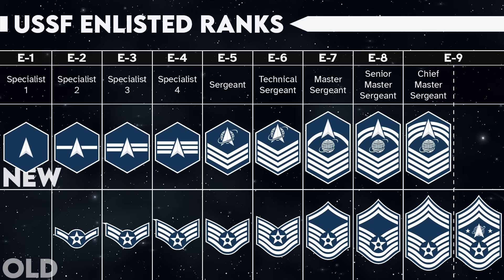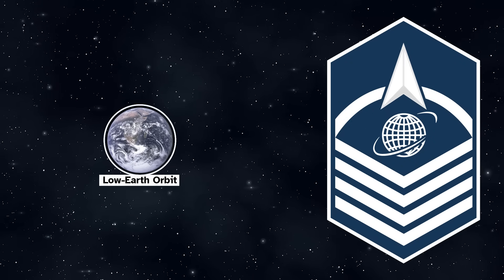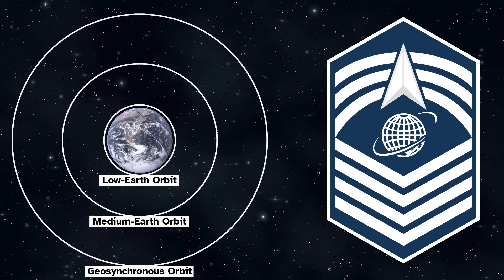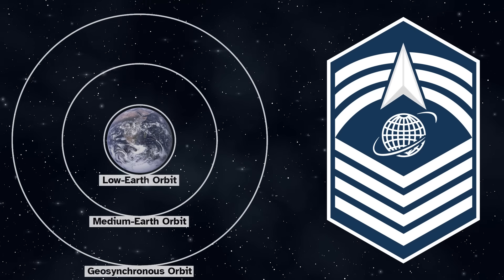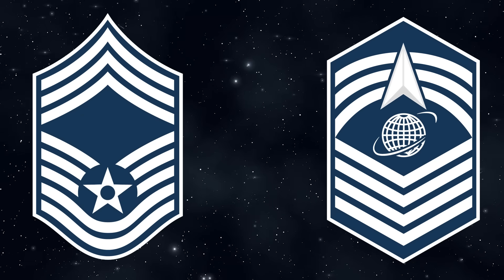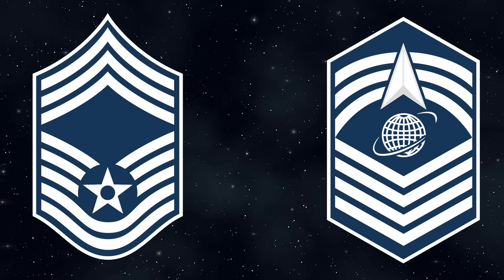In the Space Force's press release, they say the first rocker represents low Earth orbit, the second represents medium Earth orbit, and the third represents geosynchronous orbit — an orbit high enough to match Earth's rotation. However, these new chevrons match the same number of upwards-facing chevrons their Air Force equivalents get, so this was likely symbolism tacked onto the design after the fact.